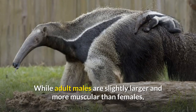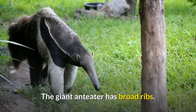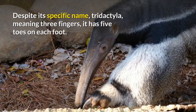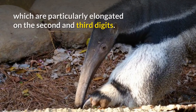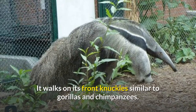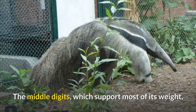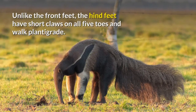While adult males are slightly larger and more muscular than females, with wider heads and necks, visual sex determination can be difficult. The giant anteater has broad ribs. Despite its specific name, tridactyla, meaning three fingers, it has five toes on each foot. Four toes on the front feet have claws, which are particularly elongated on the second and third digits. It walks on its front knuckles similar to gorillas and chimpanzees, which allows it to keep its claws out of the way while walking. The middle digits, which support most of its weight, are extended at the metacarpophalangeal joints and bent at the interphalangeal joints. Unlike the front feet, the hind feet have short claws on all five toes and walk plantigrade.